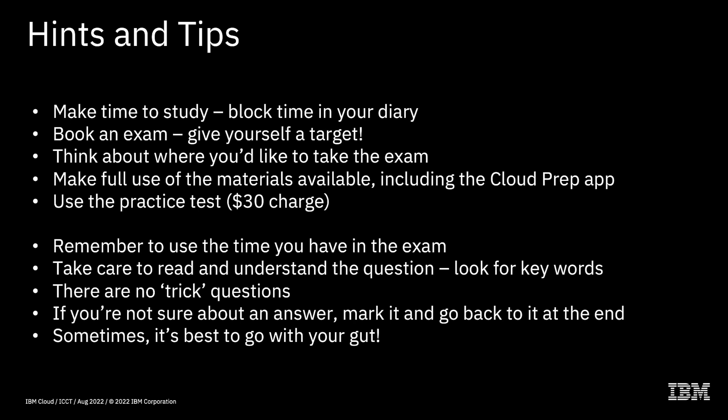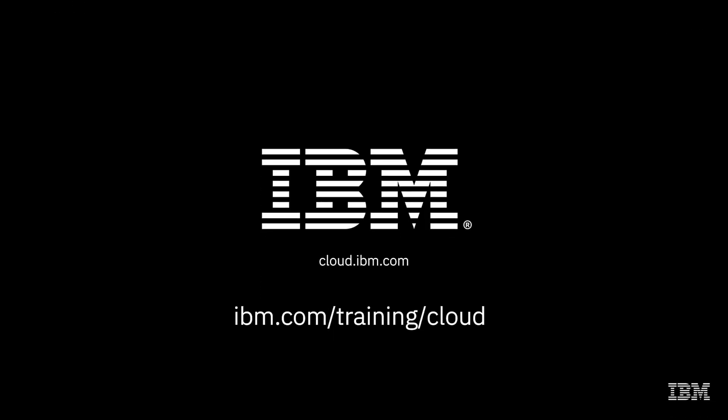Take care to read and understand each question. The questions are written by subject matter experts, so look for keywords in the question — quite often the clue to the answer is in the question itself. There are no trick questions; every question is very straightforward with a definite answer. If you're not sure about an answer, mark it and go back to it at the end — before you submit you have a chance to review all your answers. If you're really not sure, go with your gut.